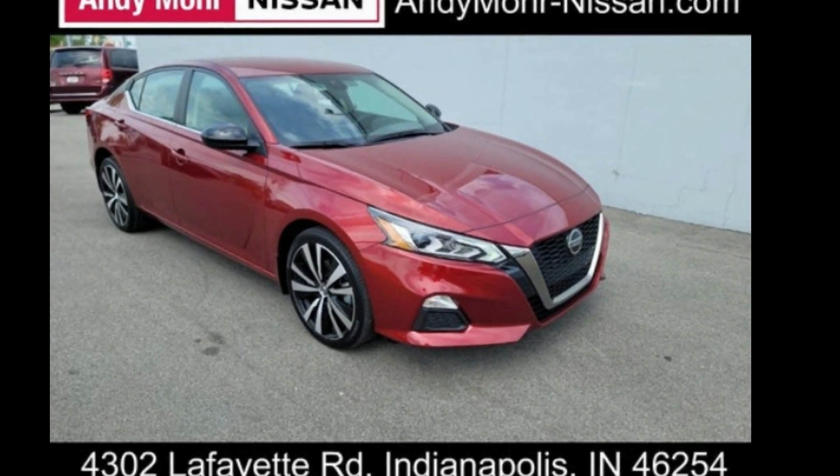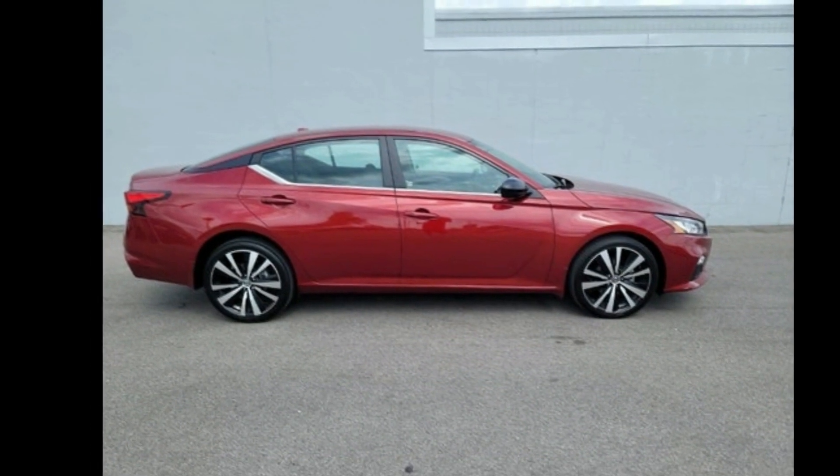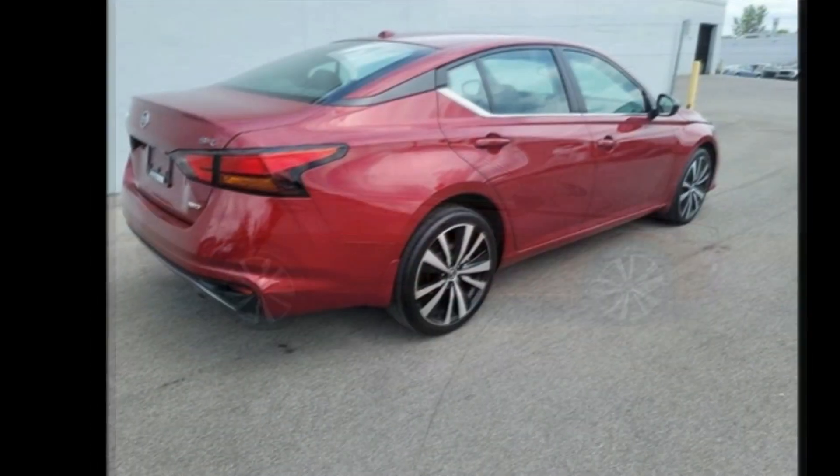Check out this Nissan 2020 Altima 2.5SR. If you are looking for an automobile with great features, look no further.